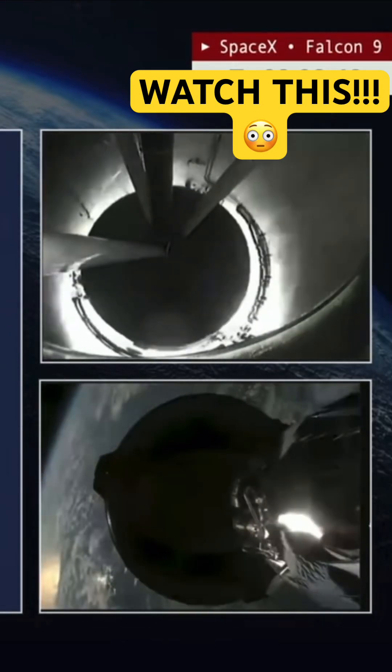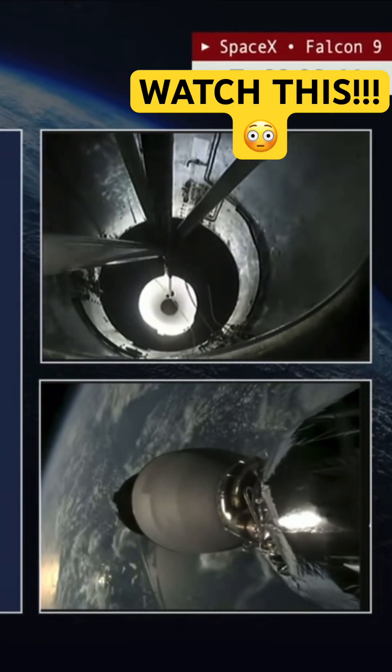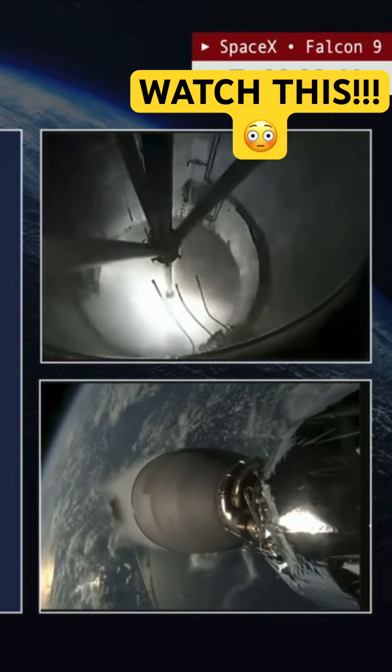Stage separation confirmed. MVAC ignition.